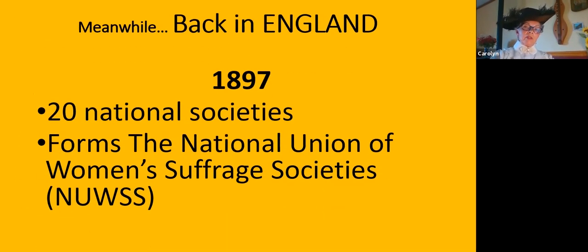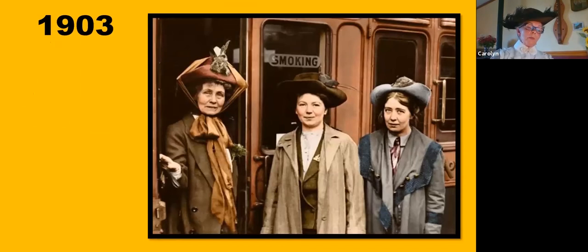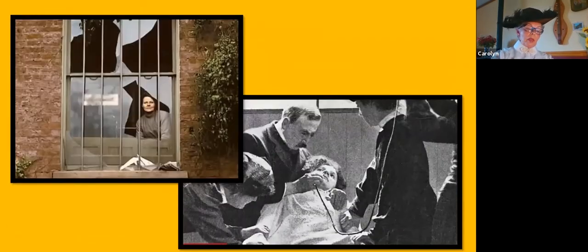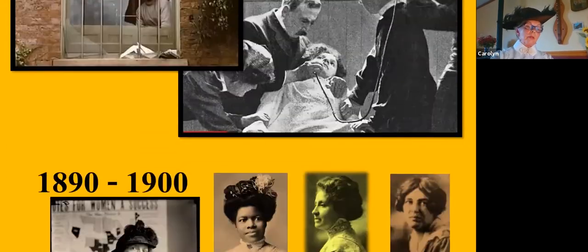Meanwhile, back in England in 1897, 20 national societies formed together to make the NUWSS. But in 1903, Emmeline Pankhurst — a member of the Manchester suffragists of the NUWSS — frustrated with wait-and-see tactics, formed the Women's Social and Political Union, the WSPU, with her daughters Christabel and Sylvia. Early on, the WSPU began a militant campaign: bomb and arson campaigns, smashing windows, chaining themselves to railings of public buildings. They were arrested, which started the hunger strikes and forced feedings. Some of our American women were also involved with the WSPU through travel across the pond.